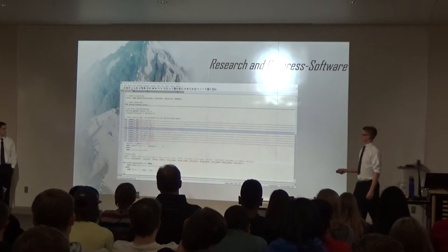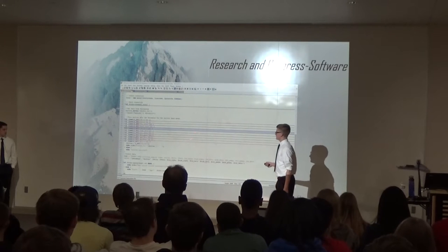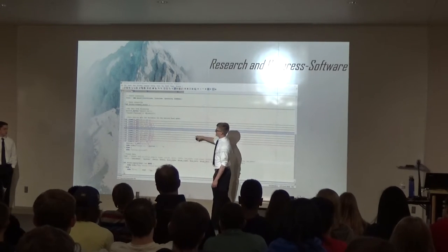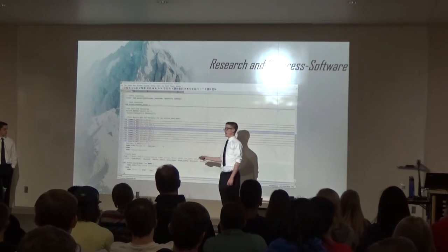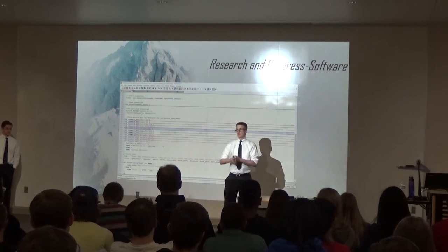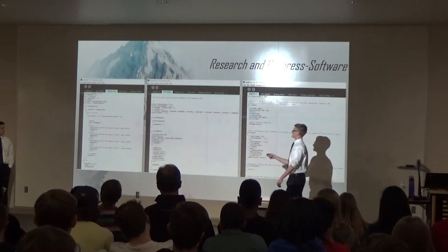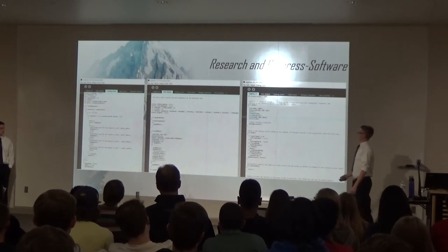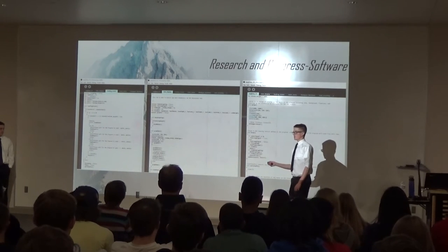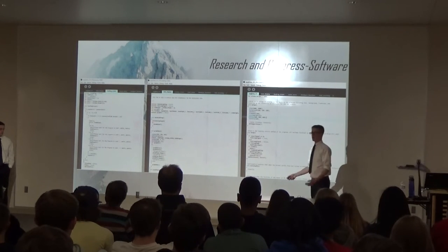Here are some examples of the code. This is my PHP code — it determines what Processing sends, identifies the important information, and decides where to go with it. Here are examples of my Processing code. I actually printed it out and had 770 lines of Processing code — that doesn't include my PHP which had about another 150 to 200 lines — plus my Python code. So I had quite a bit of coding and wasn't just sitting around.